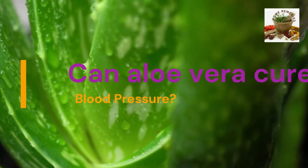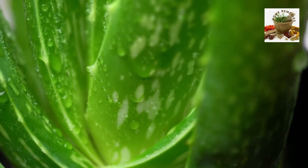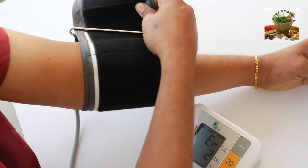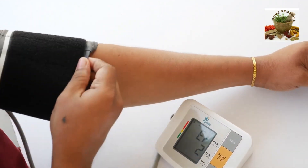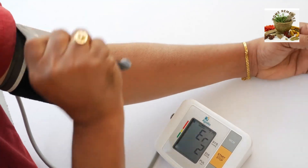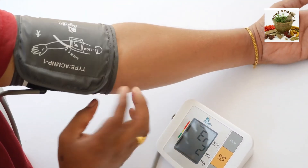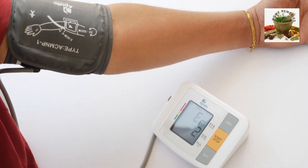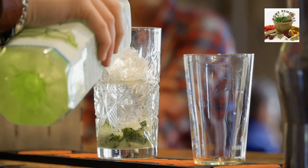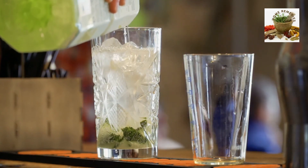Can aloe vera cure blood pressure? Aloe vera has marvelous medicinal properties. Aloe vera lowers blood glucose levels in diabetic patients. It also improves the responsiveness of the body tissues towards insulin, thereby making insulin more effective. Active components present in aloe vera also help in lowering high blood pressure.